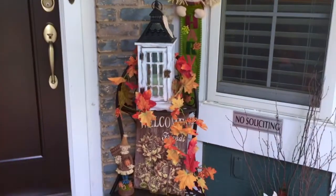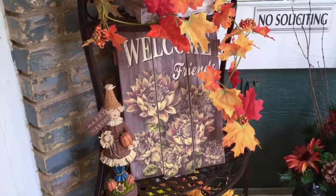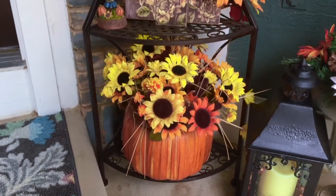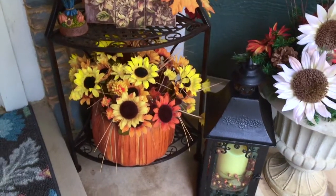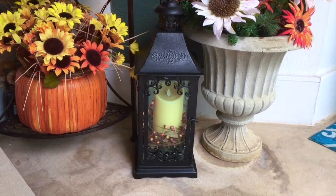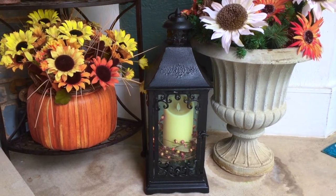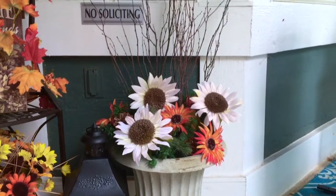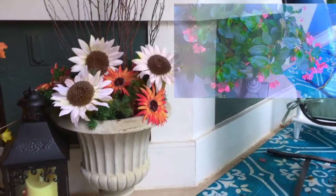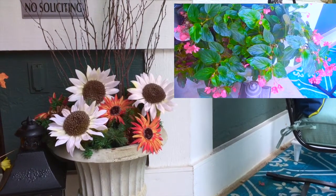On the other side of my door there's a lantern and a 'Welcome Friends' sign - it's hiding a little bit with the leaf garland. I have a flower arrangement with mostly sunflowers here in one of those cute little pumpkins that you can use as a vase. There's a lantern, and my Luminara candle hasn't turned on quite yet but it's looking very nice.